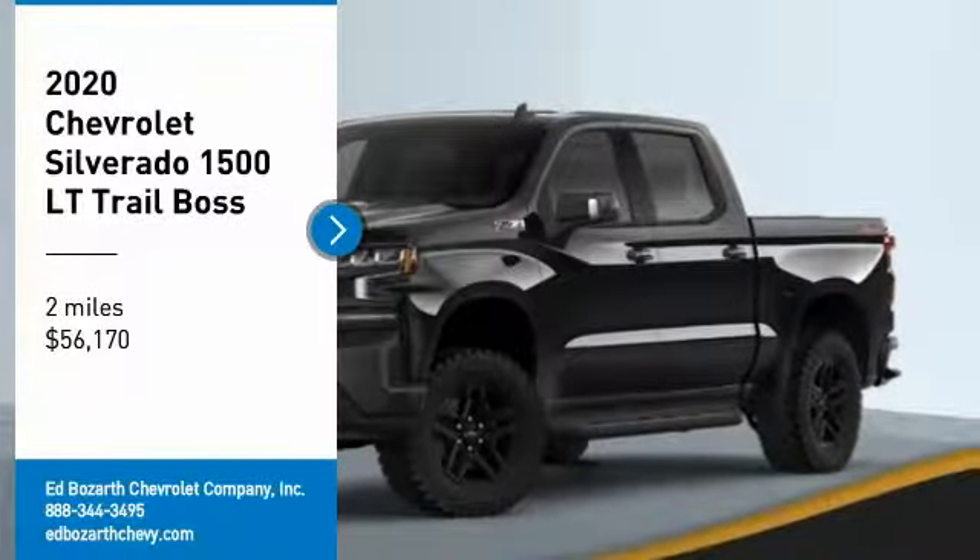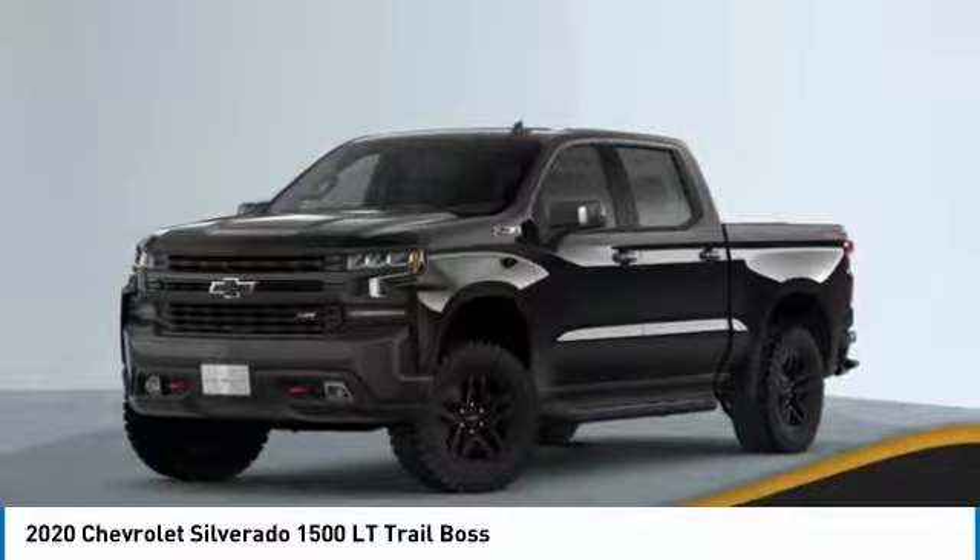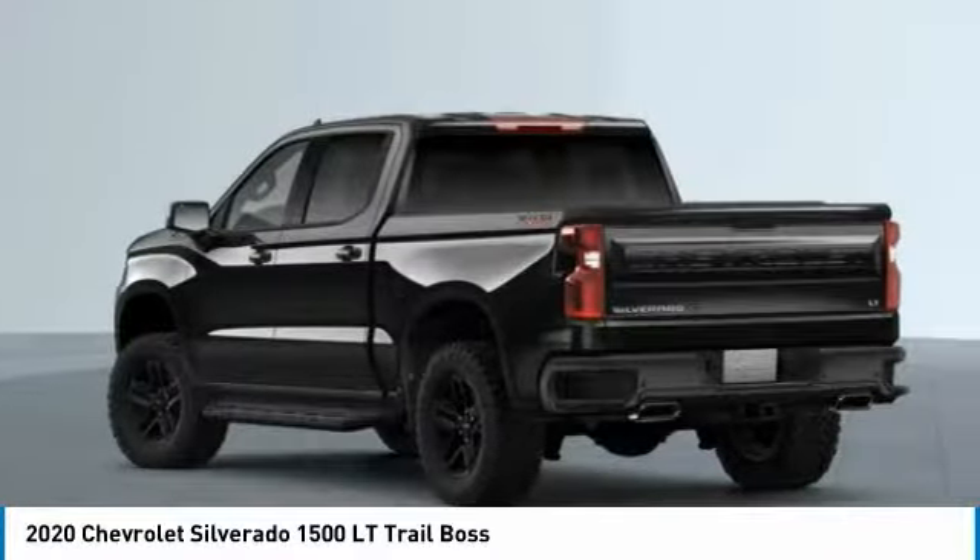Take a ride in the 2020 Silverado 1500. The Chevy Silverado 1500 has the lowest cost of ownership of any full-size pickup.